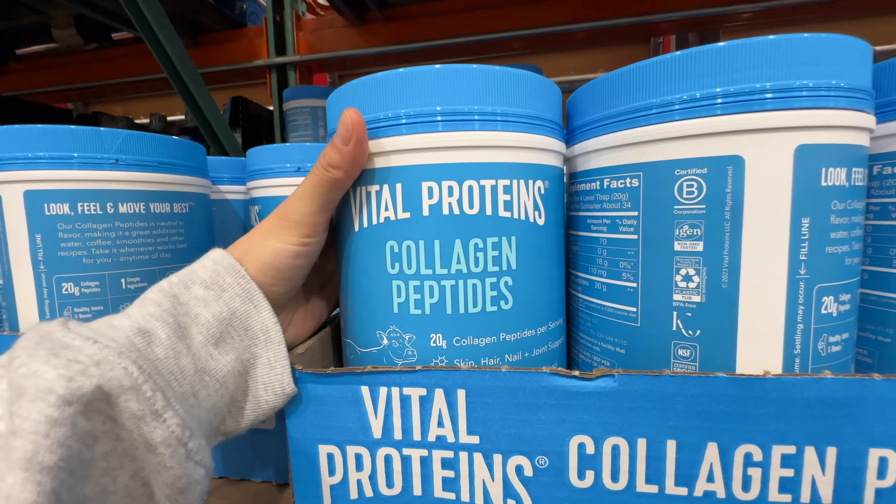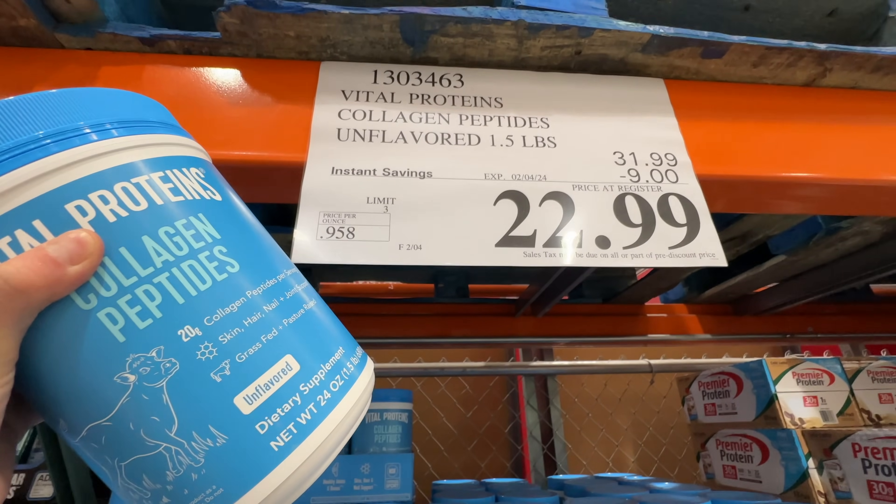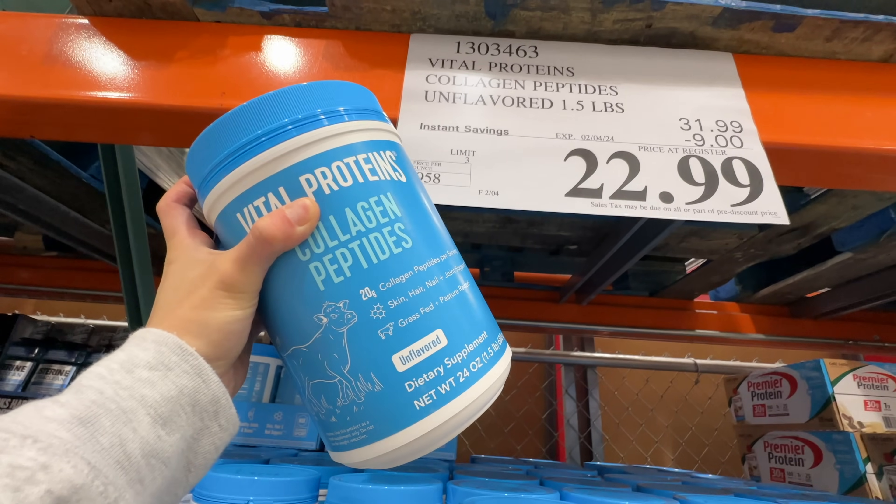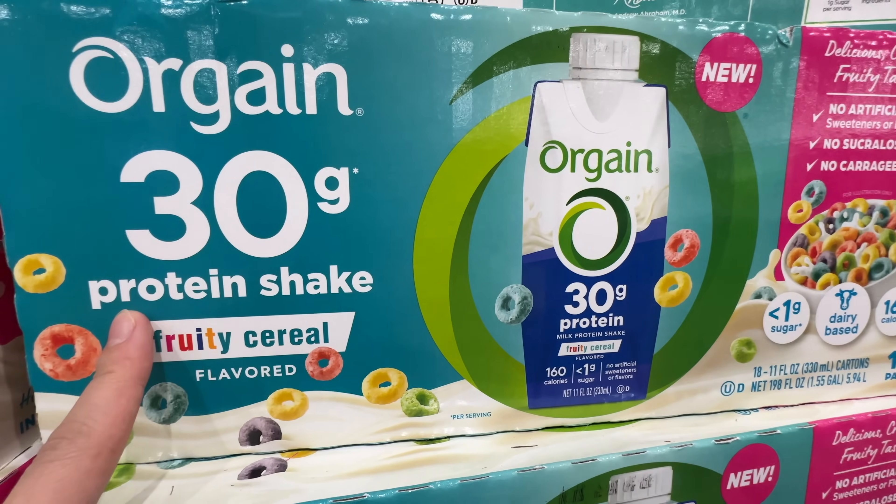The Vital Proteins Collagen Peptides protein is on sale again — nine dollars off, deal expires February 4th, now $23. I'm going to grab one of those.